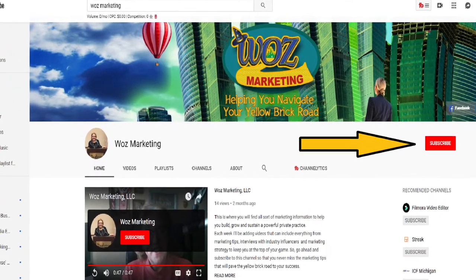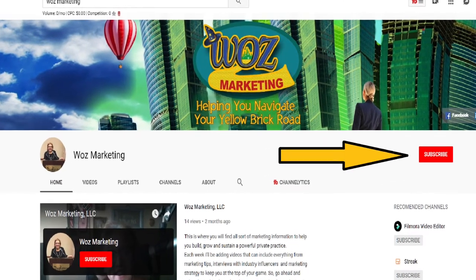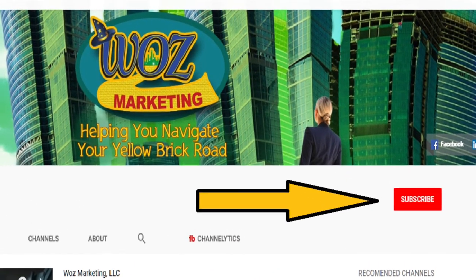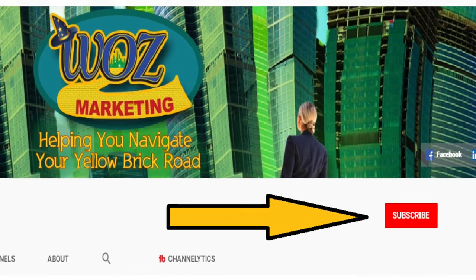My name is Lisa Wozniak with Woz Marketing. For the best marketing advice in your private practice, subscribe to my channel and click on that bell — you'll be notified when I post a new video every week.